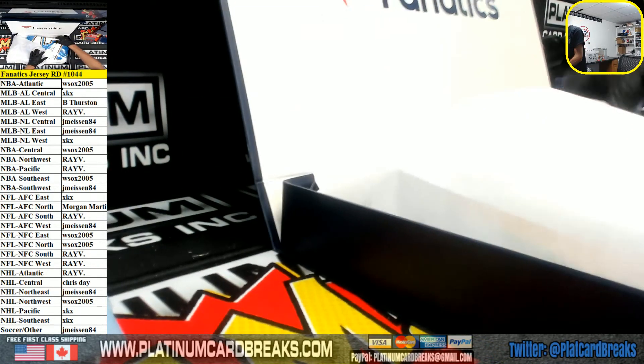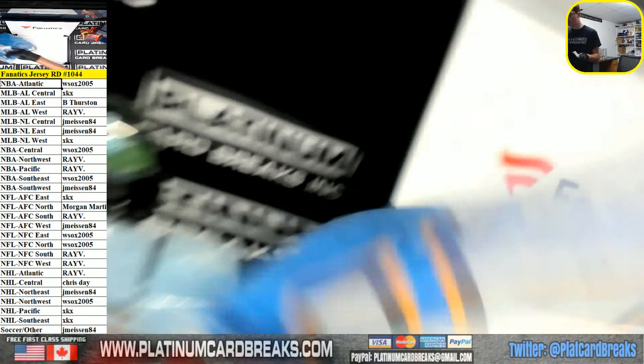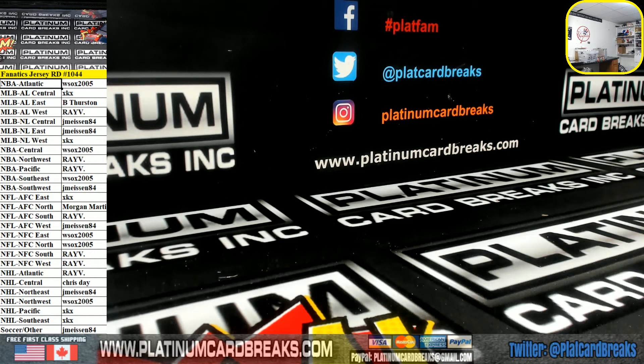So the Chargers — Philip Rivers for the Chargers. I gotta look up their division; I believe it's AFC West, but let me just double check. AFC West — I was correct! Thanks for the fill guys. One-zero-four-four is in the box; 1045 is next.